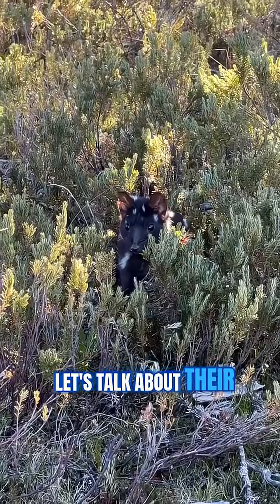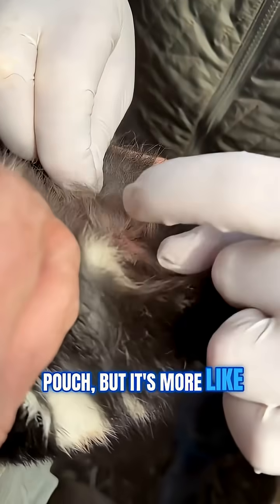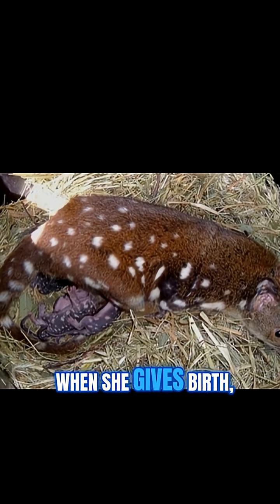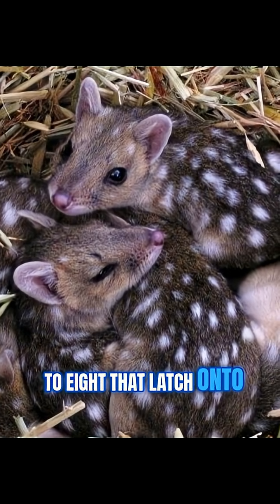Let's talk about their pouches. Like all marsupials, female Eastern Qualls have a pouch, but it's more like a shallow fold than a deep pocket. When she gives birth, up to 30 tiny babies crawl in, but only the first 6 to 8 that latch onto a teat survive.